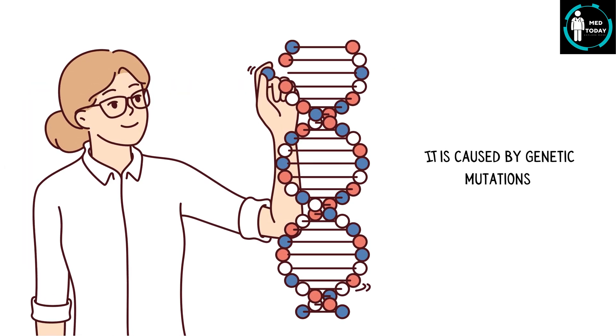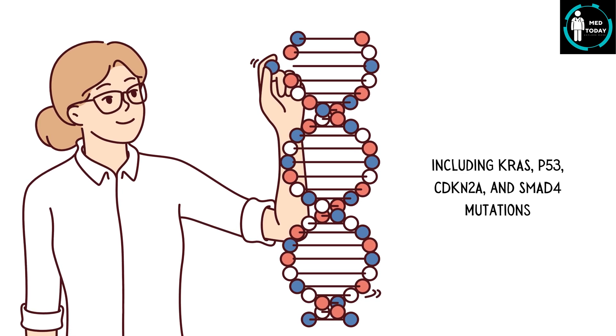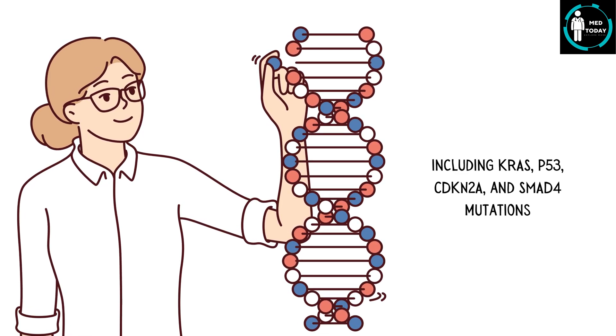It is caused by genetic mutations, including KRAS, P53, CDKN2A, and SMAD4 mutations.